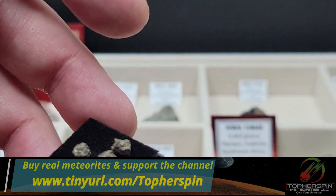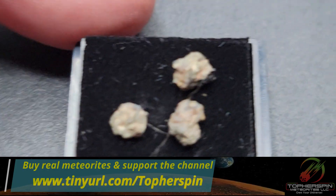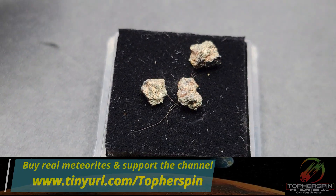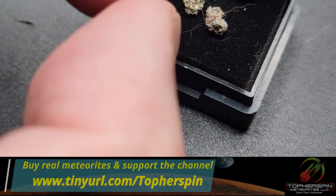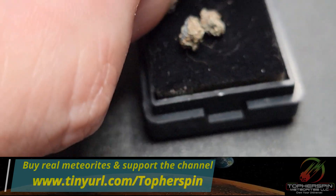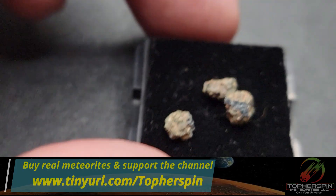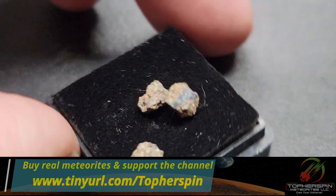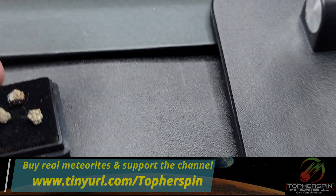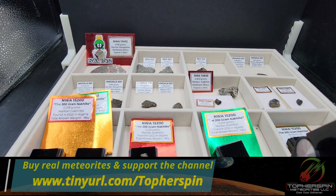The last item is a three-stone lot of crusted fragments totaling 0.341 grams at $188. They all have fusion crust. This is also a great gift — if you have older kids or three nephews, you can give each one a piece of Mars and nobody fights over it. A three-bagger, all fusion-crusted Martian knocklites.